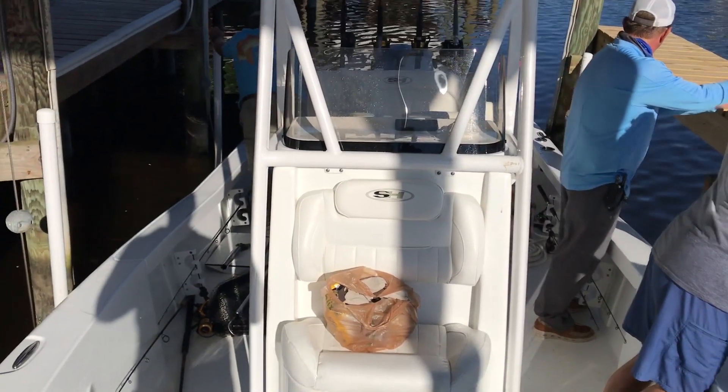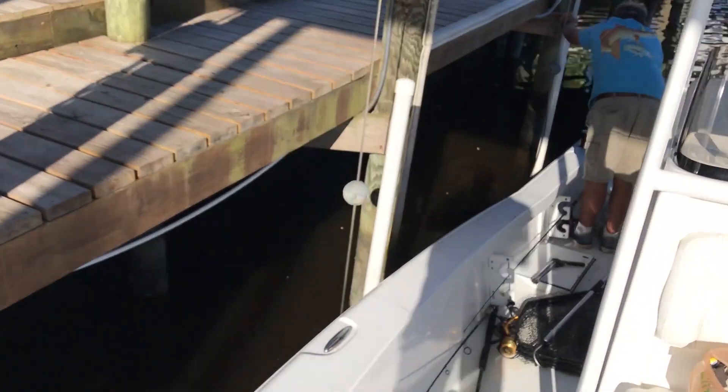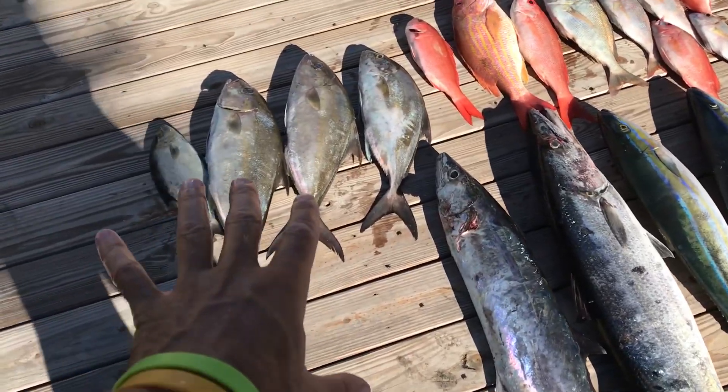All right, we're headed back — it's been a good day out here, everybody's worn out. If y'all want to pull those fish out of the cooler, I'll take a big picture of all you guys. We caught a few today.